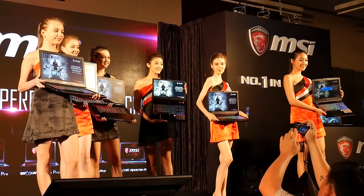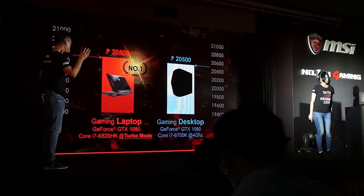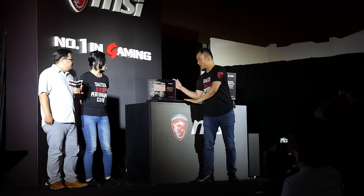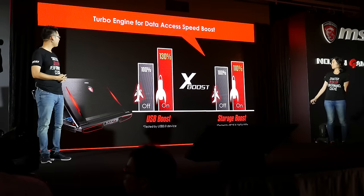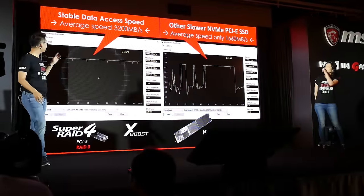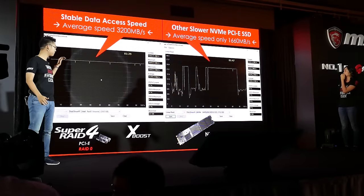Their new line of laptops targets proper desktop performance level gaming. They showed us charts where 3DMark scores against a desktop and a laptop with basically the equivalent setup were the same. While on laptops you would normally have to compromise because of performance, power, and heat, these 3DMark scores were identical. And it's not just the new NVIDIA GeForce GTX 10 series cards that make this possible.